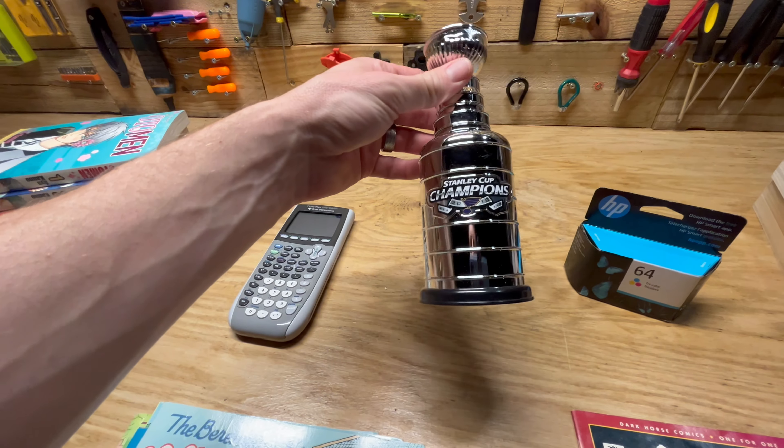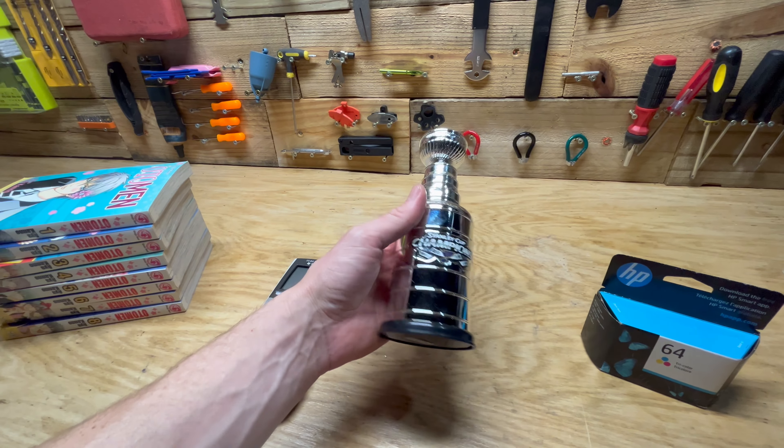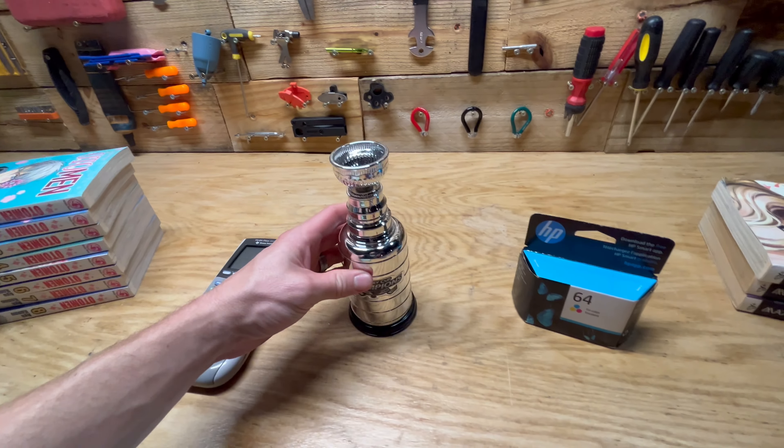We have this Stanley Cup Champions Blues little replica trophy. Hopefully it will sell for like $10 to $20 profit. There's not a lot of them listed on eBay, so we'll see how it does.